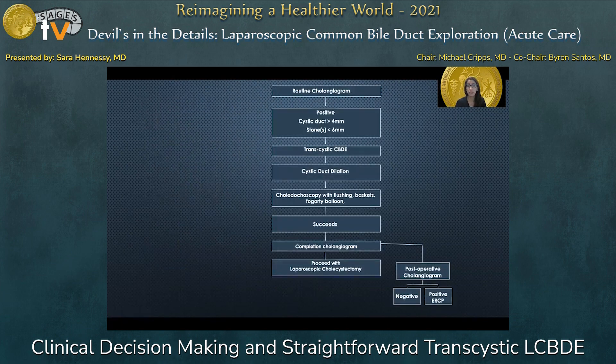You do your routine cholangiogram — it's positive, you have a cystic duct of appropriate size, your stones aren't too big, and you move on to your transcystic approach. The first thing you're going to do is dilation, then choledocoscopy, and decide what's best — flushing, basket, Fogarty, or balloon. Once successful, you complete your cholangiogram to ensure all stones have been cleared. If they haven't, you proceed. If it ultimately fails — which is unlikely — you go on to post-op ERCP after gallbladder removal. If the cholangiogram is negative, you're done and you take out the gallbladder.